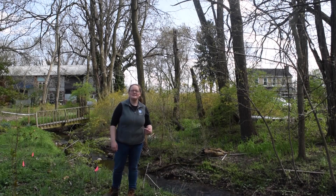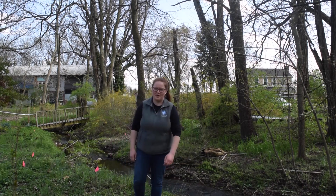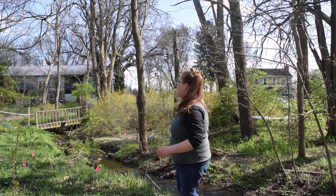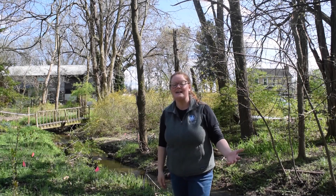Did you know that humans are made up of nearly 60% water, and trees are nearly 50% water? That's a lot of water for a tree. In fact, a mature tree like the ones behind me can absorb nearly 11,000 gallons of water in a single growing season.